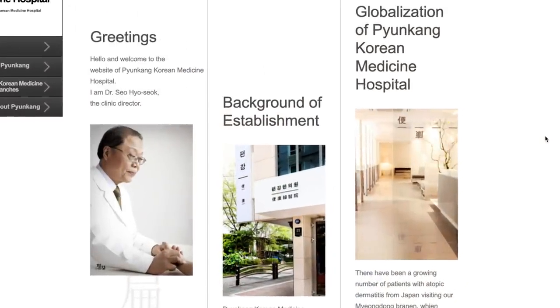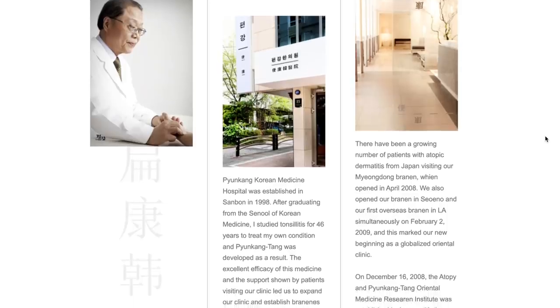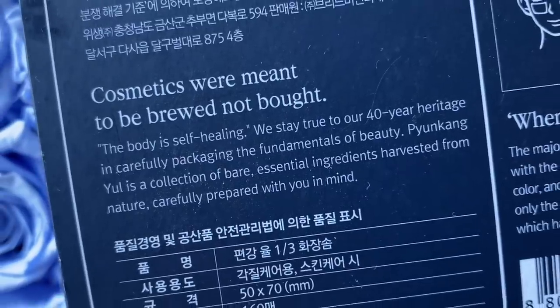In Korea, Pyunkang Yul didn't start out as a skincare brand — they started as an oriental skin hospital, helping people understand and care for their skin. Even though Korea is cutting edge when it comes to different surgeries, treatments, and procedures, they were seeing people come in with 15-step skincare routines and issues with their barrier and damage. That's why they created the Pyunkang Yul line. Interestingly, even on the box it says: 'cosmetics were meant to be brewed, not bought,' which plays into their philosophy.